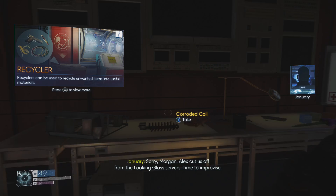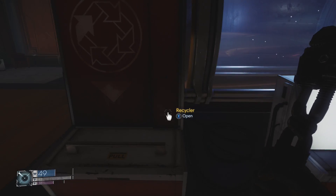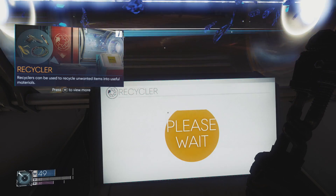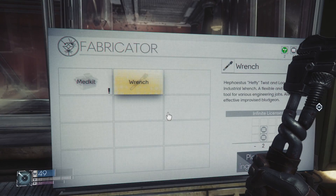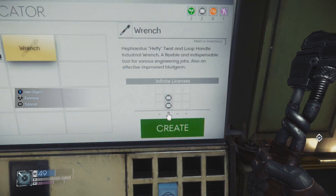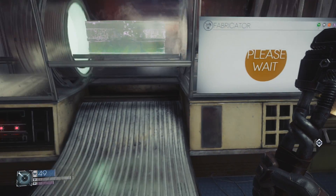So how does it work? Well, before you can make stuff, you need to have all the various building blocks required. These can be obtained by cramming all of the junk you find around Talos 1 into another machine called the Recycler. In essence, this combo of Recycler and Fabricator allows you to craft almost anything from the trash you find around the station. Not only is this really cool and useful, it's also highly ethical.